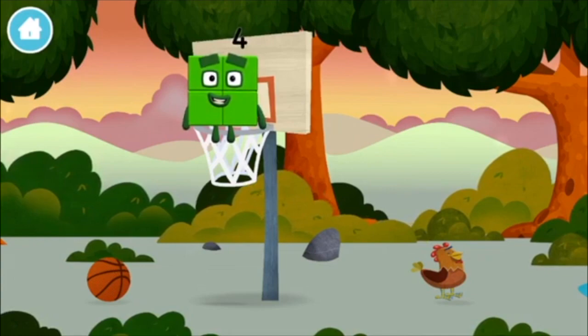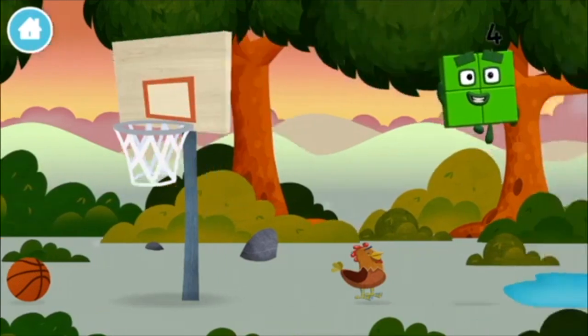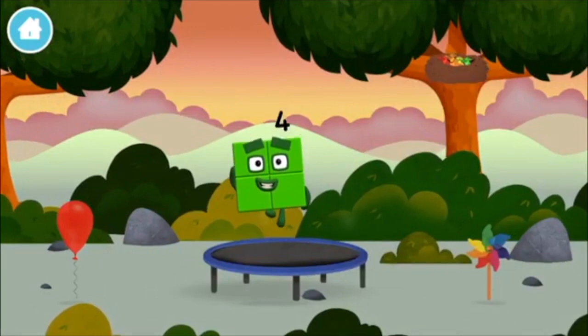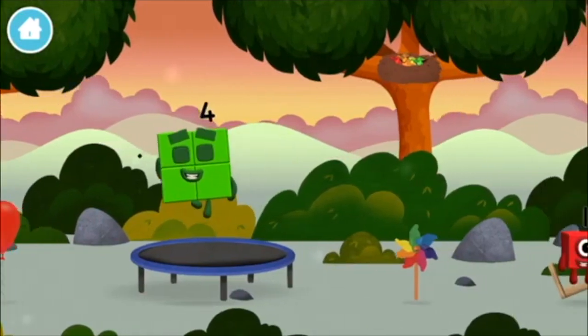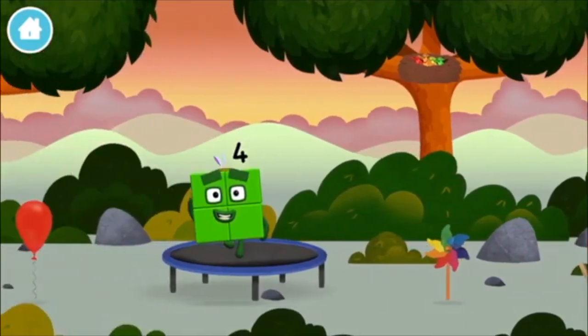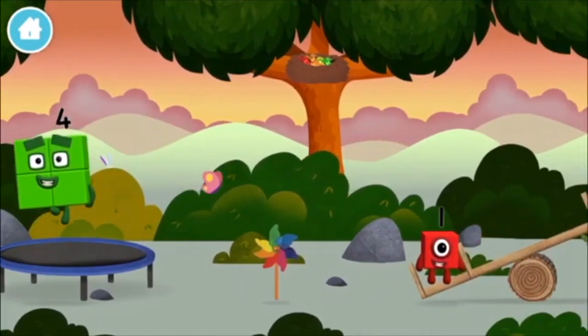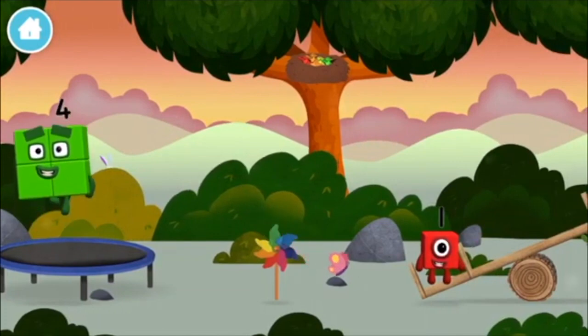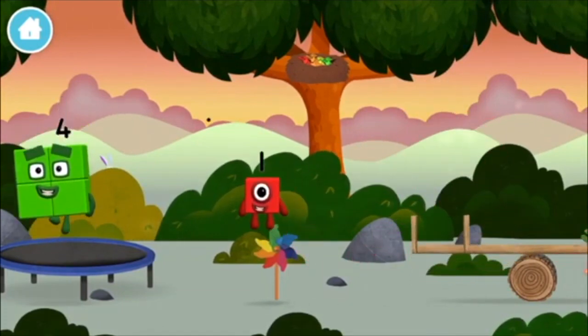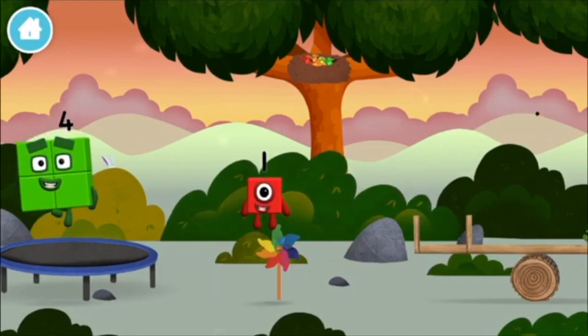Have we met before? Can you guess what my favourite shape is? That's right! A square! I am 1! 1, 1 block!